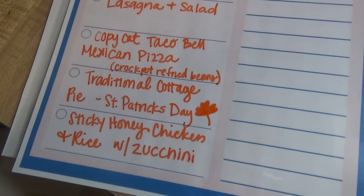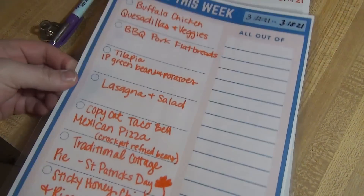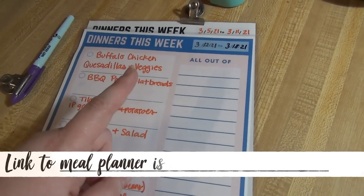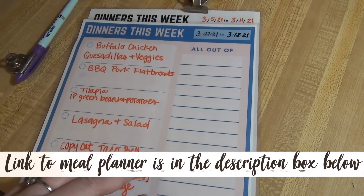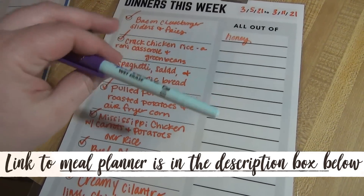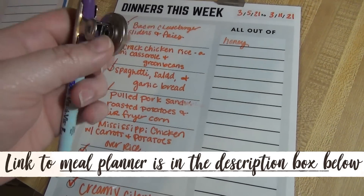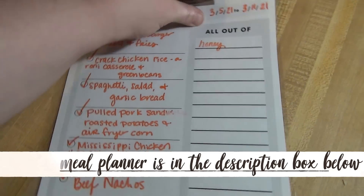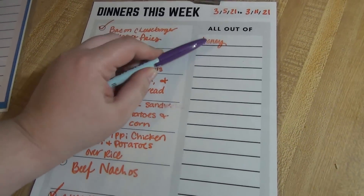And then we've got sticky honey chicken and rice with zucchini. This is my meal planner — the one I like to hang on the fridge. It's laminated, and as we run out of stuff throughout the week I can write it on the side and remember to put it on my grocery list. I keep a wet-erase vis-à-vis marker attached to the fridge with one of these clips from Dollar Tree to put the planner up and check off meals as we have them.